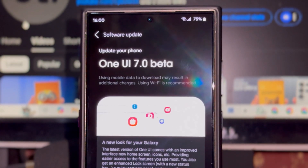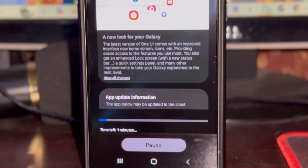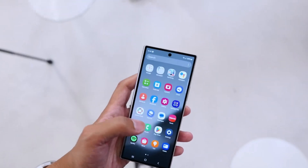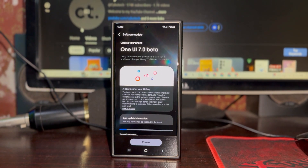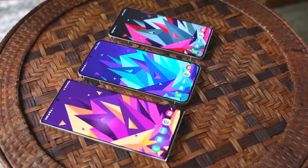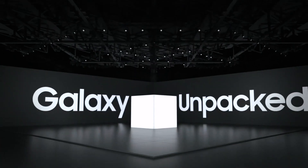It's worth noting that the list of devices mentioned earlier is non-exhaustive. The One UI 7.0 beta program may also expand to include select foldable devices at some point. The beta program is expected to last about two months, with the final stable release likely rolling out in February. This timing aligns with the Galaxy S25 series launch, as Samsung has confirmed that One UI 7 will debut on the S25 lineup and won't be available on any other device beforehand.